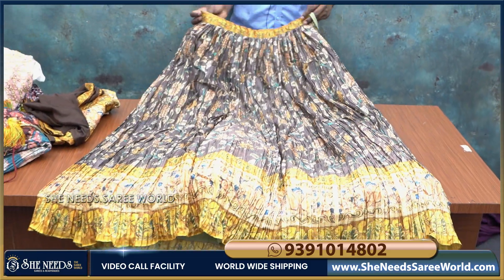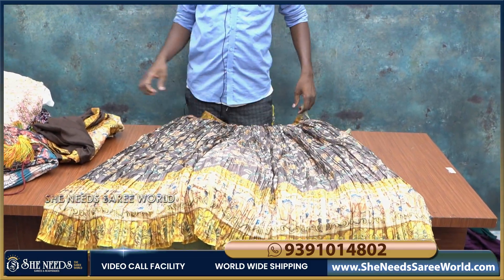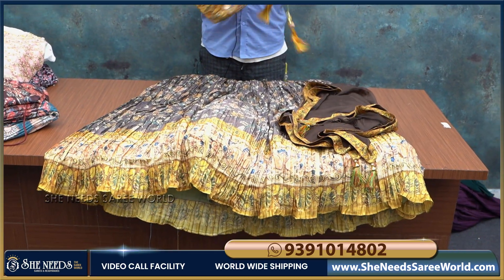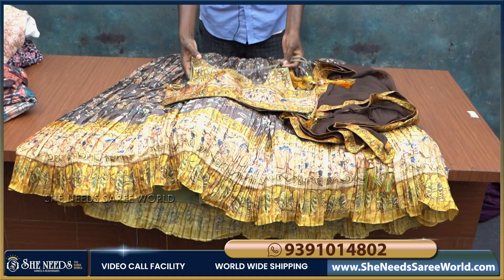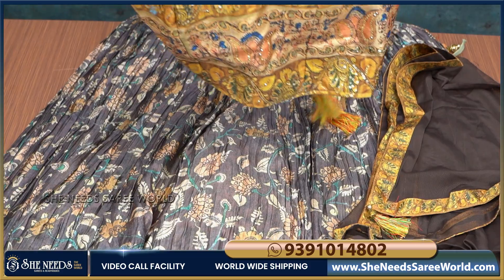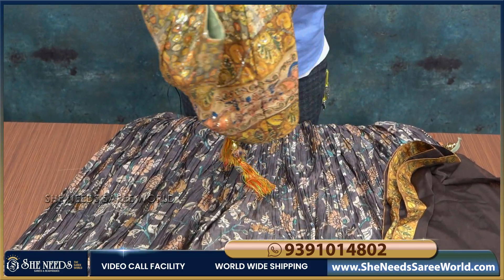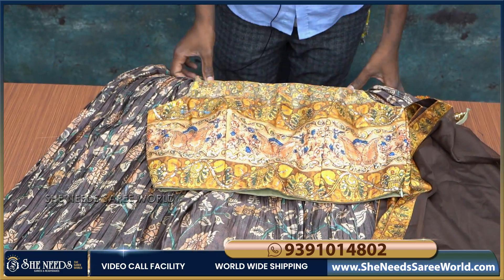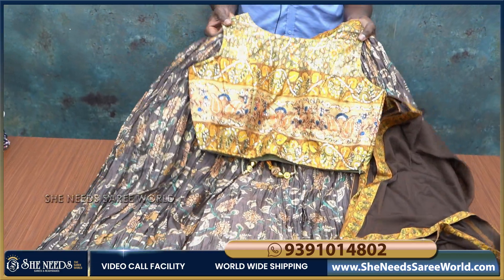It is a very trendy dress with a really good design. I also wanted to make the blouse look better at a reasonable price. For normal stitching it would cost around 5,000 to 6,000, but we are offering this for around 3,000 for the overall size. This is a very good and beautiful design.